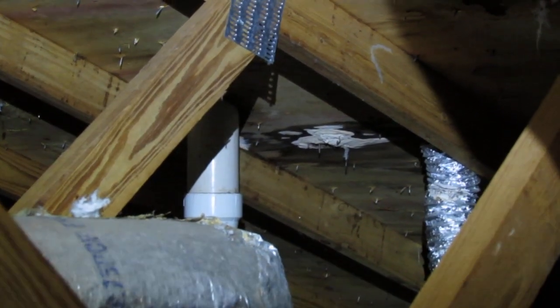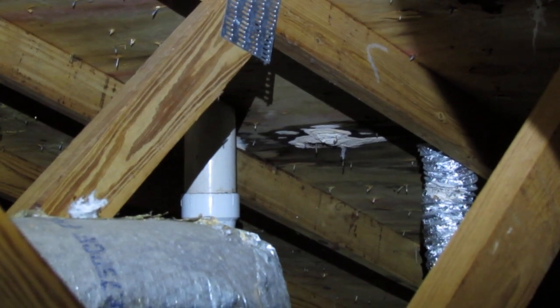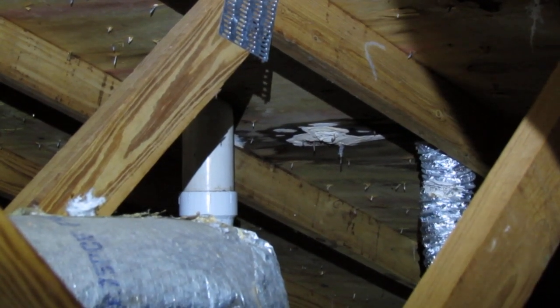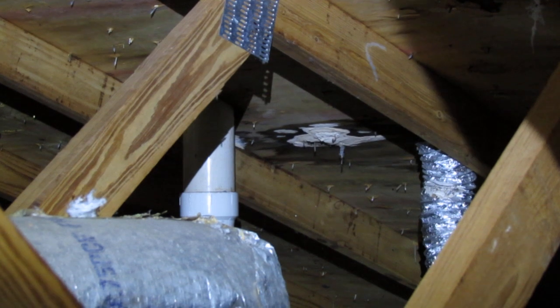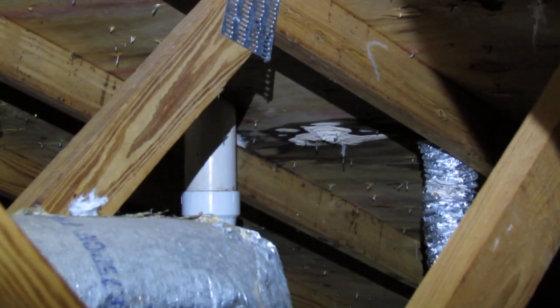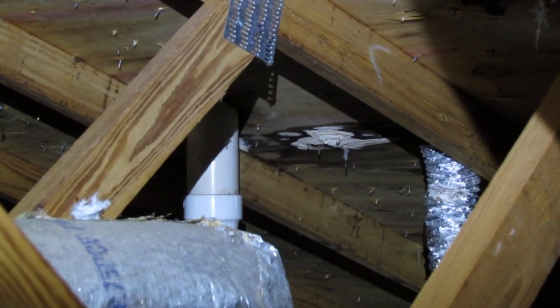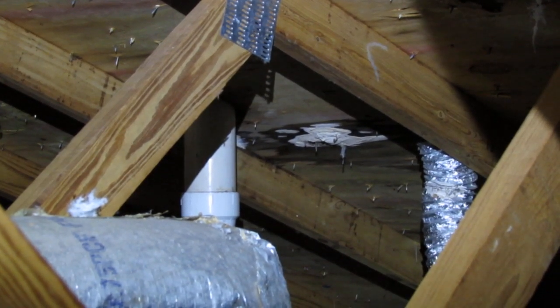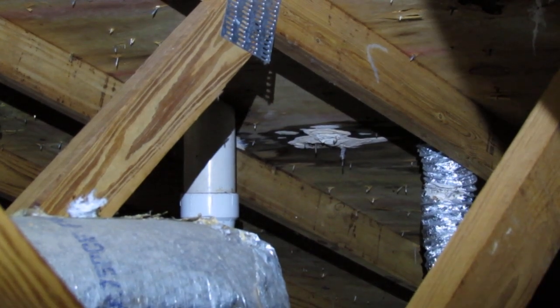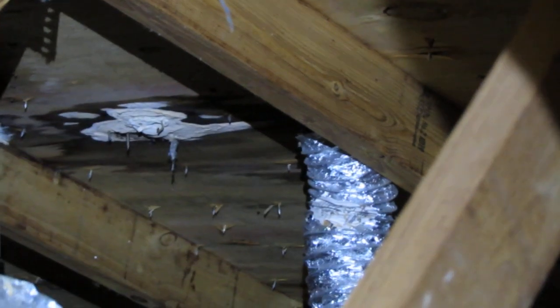Hello, I'm Chuck Phillip with South Alabama Home Inspections, welcome to another edition of Southern Home Talk. I'm in an attic doing an attic inspection, and I find this pretty frequently — in fact more than half the houses I inspect have this issue. That's where the bathroom ventilation duct is venting into the attic, and that's the duct you see, the silver one right there on the right.